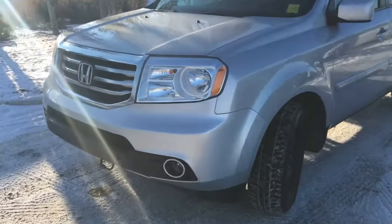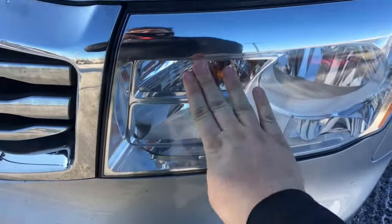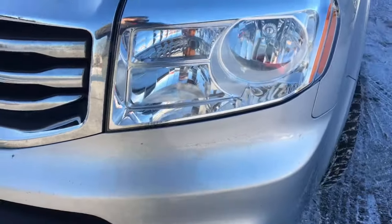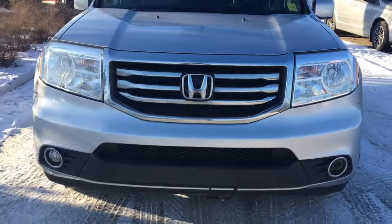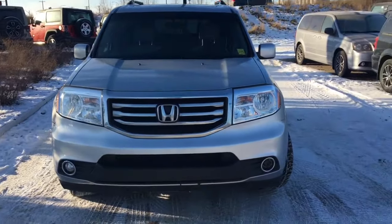Come down to the front here — we have our halogen headlamps lighting up the road in front of us, with our turn signal and high beam. Of course we have that chrome grille looking nice, with a large Honda logo in the middle and two fog lamps on the front bumper.